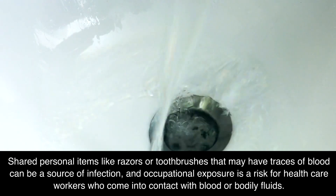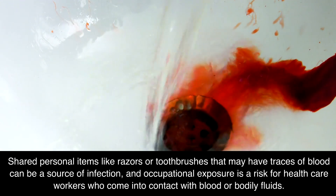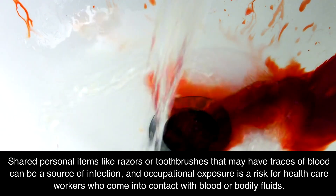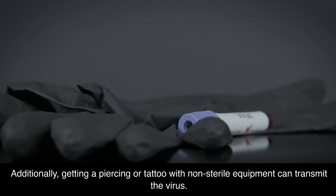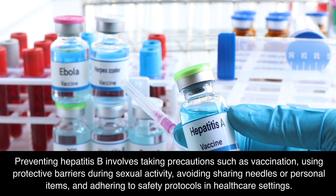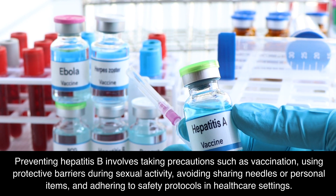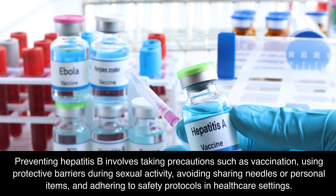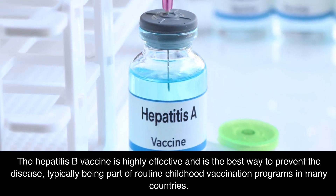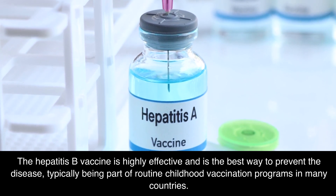Shared personal items like razors or toothbrushes that may have traces of blood can be a source of infection, and occupational exposure is a risk for healthcare workers who come into contact with blood or bodily fluids. Additionally, getting a piercing or tattoo with non-sterile equipment can transmit the virus. Preventing Hepatitis B involves taking precautions such as vaccination, using protective barriers during sexual activity, avoiding sharing needles or personal items, and adhering to safety protocols in healthcare settings. The Hepatitis B vaccine is highly effective and is the best way to prevent the disease, typically being part of routine childhood vaccination programs in many countries.